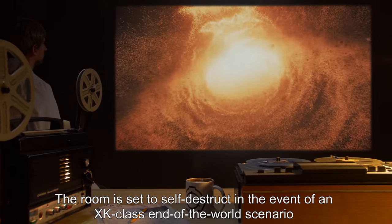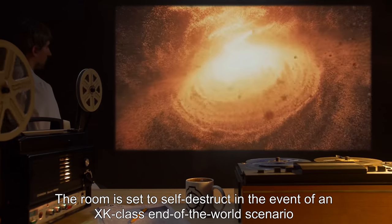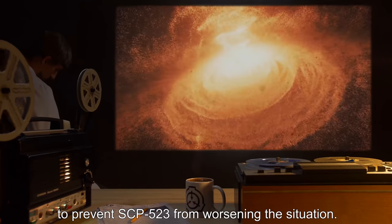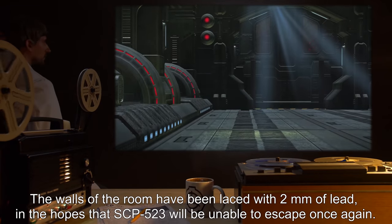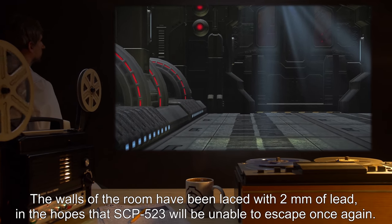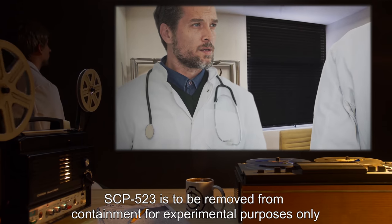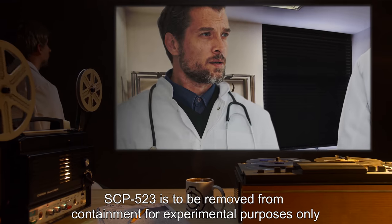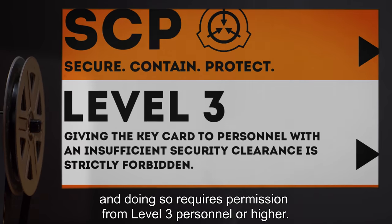The room is set to self-destruct in the event of an XK-class end-of-the-world scenario, to prevent SCP-523 from worsening the situation. The walls of the room have been laced with 2mm of lead in the hopes that SCP-523 will be unable to escape once again. SCP-523 is to be removed from containment for experimental purposes only, and doing so requires permission from Level 3 personnel or higher.